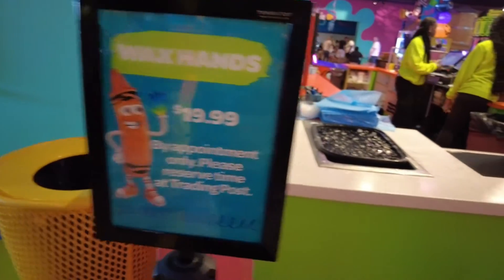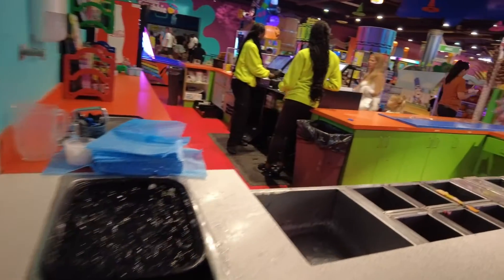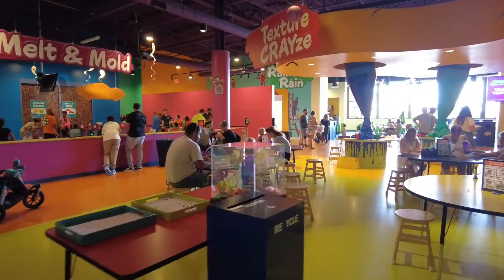If you want a rundown of every single thing there is to do at Crayola Experience, check out my video outlining just that.